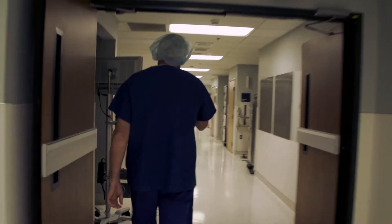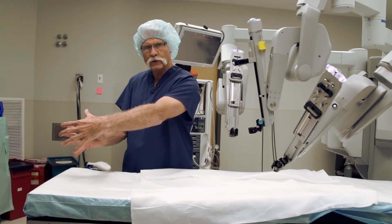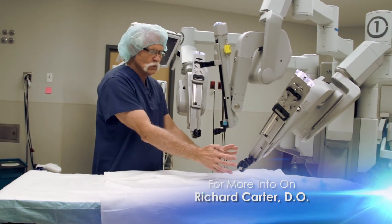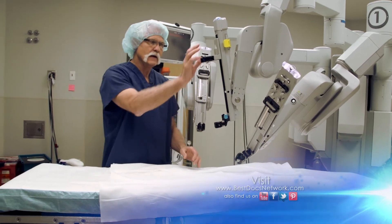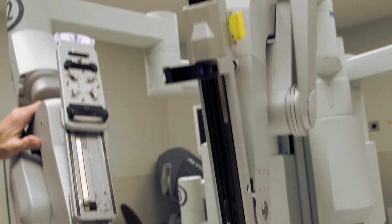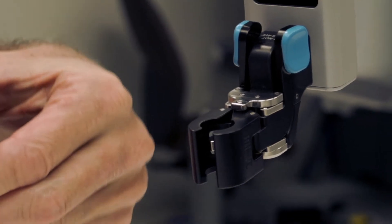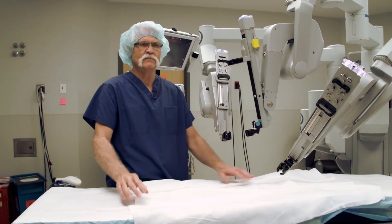I'm going to introduce you to the robot today. The patient will be on the table — his head will be here, this is where he'll have his anesthetic, and the torso of the body here. The abdomen is going to be in this area, and the robot with the trocars will be inside the abdominal cavity. I will be able to control all of these arms of the robot through the console over there with just hand movements.